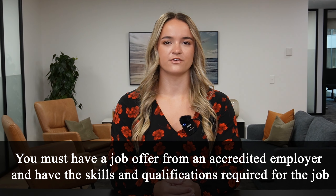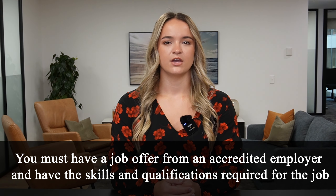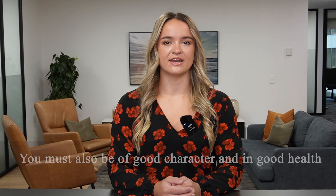Who can apply? To apply for this visa you must have a job offer from an accredited employer and have the skills and qualifications required for the job. You must also be of good character and in good health.